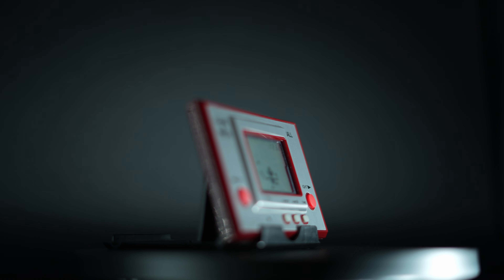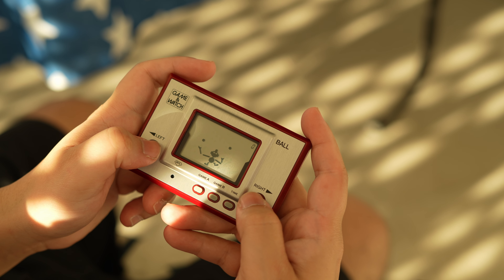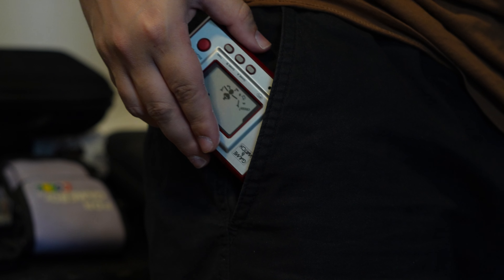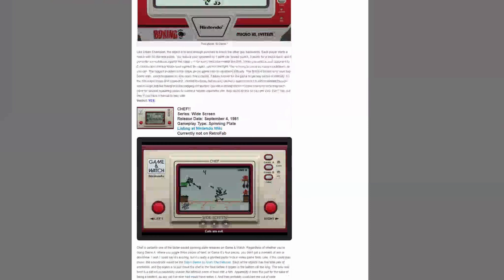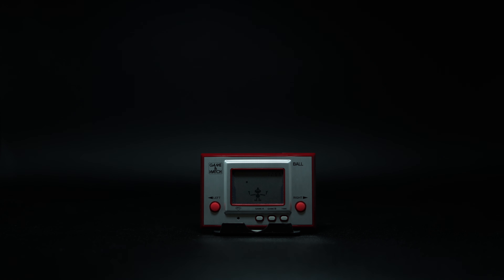Nintendo already had a rather successful foray into gaming since they first started releasing gaming consoles, with the first handheld they ever made being the Game & Watch, launched in 1980. This was already a big deal at the time, even if you were limited to buying one handheld per game. This was a huge hit, selling 43 million units over its lifetime, but Nintendo wasn't even close to innovating with this handheld, at least not compared to what they released just 9 years later.